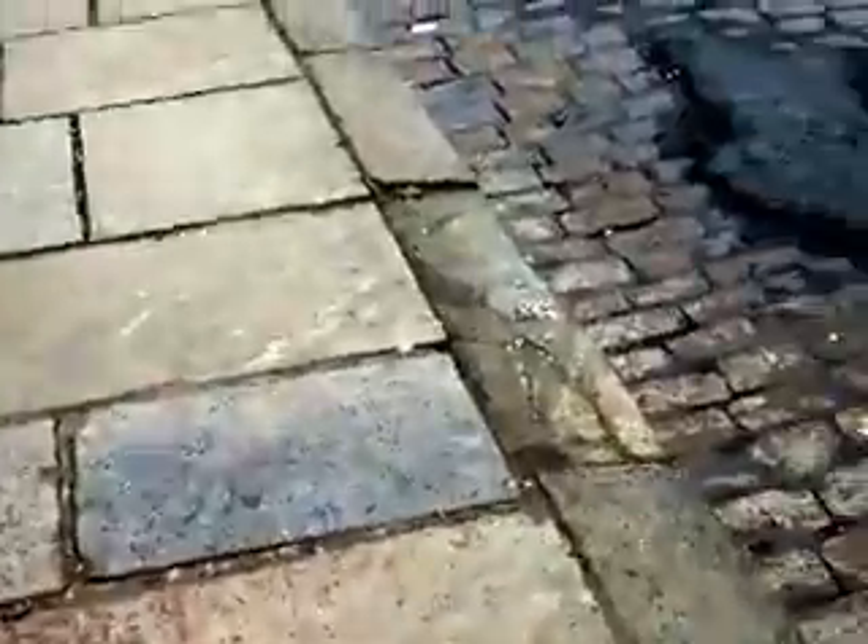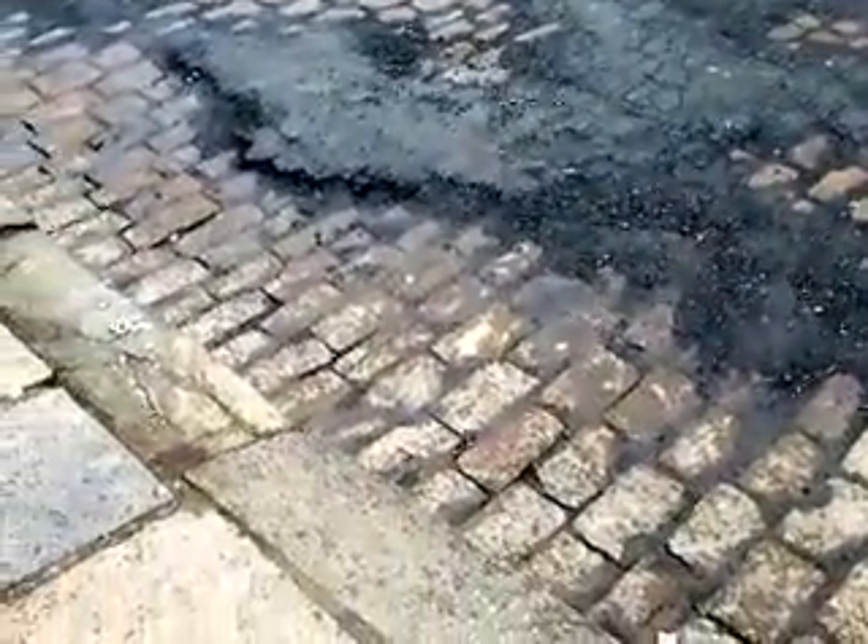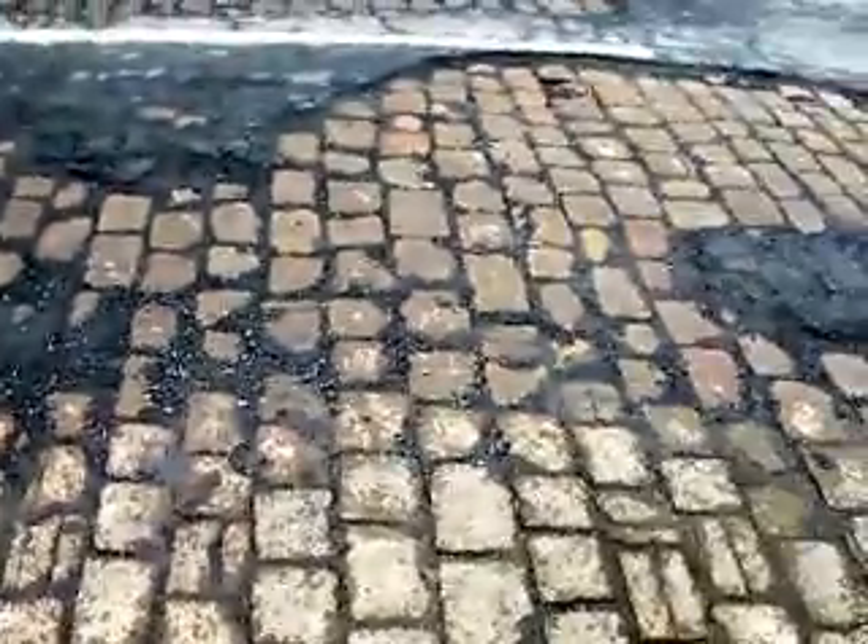Maybe a few injured kerbstones, but look at the state of the road. Funny that the cobblestones are surviving better than a lot of the new stuff.